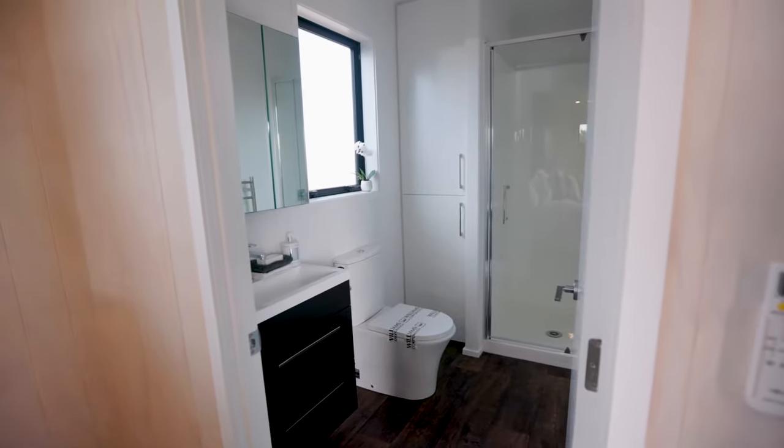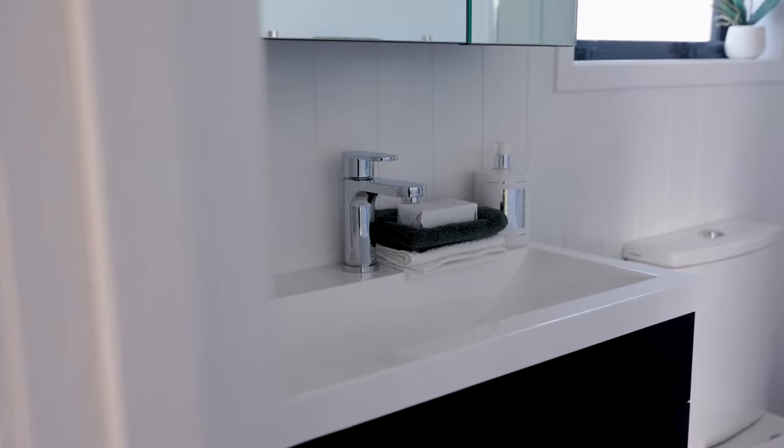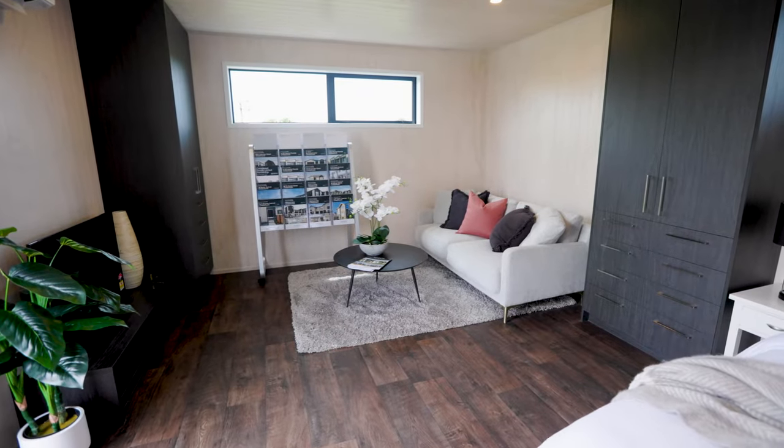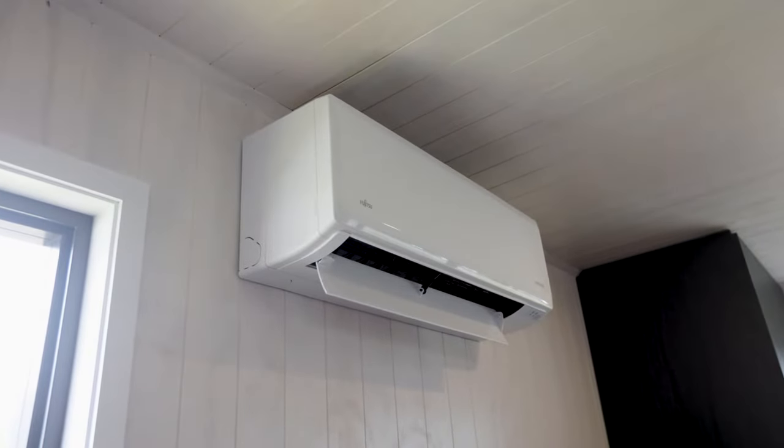We've got a full-size bathroom with a shower, toilet, vanity, and heated towel rail. And then we have this beautiful open plan bedroom living area — it feels so spacious and so warm and welcoming.